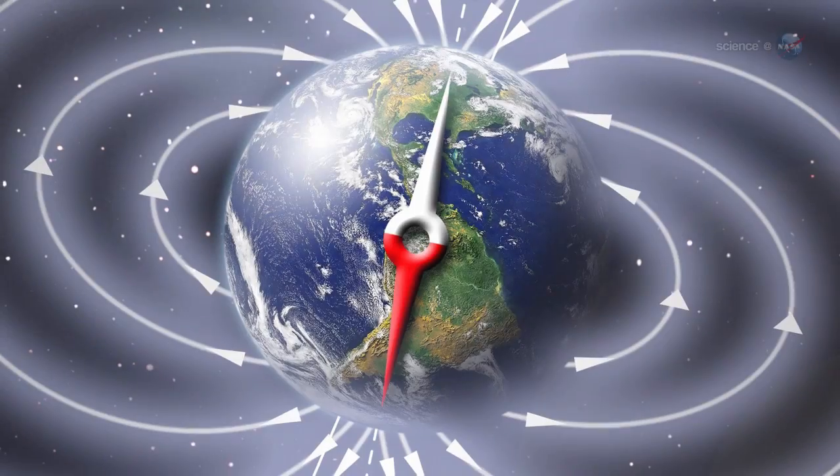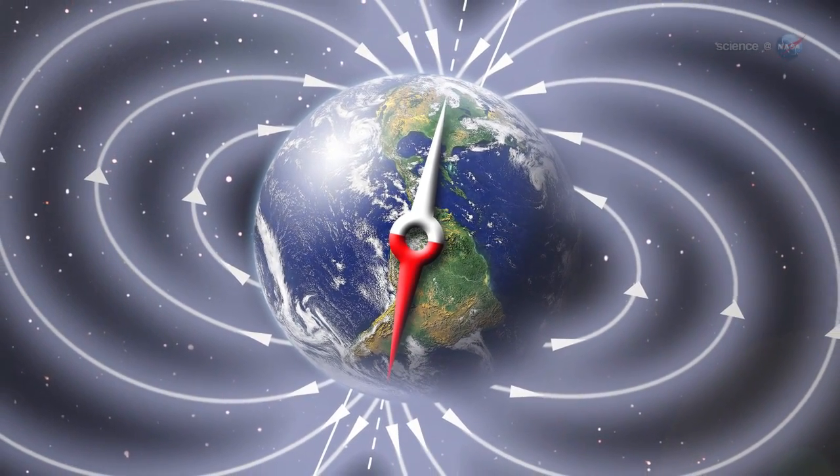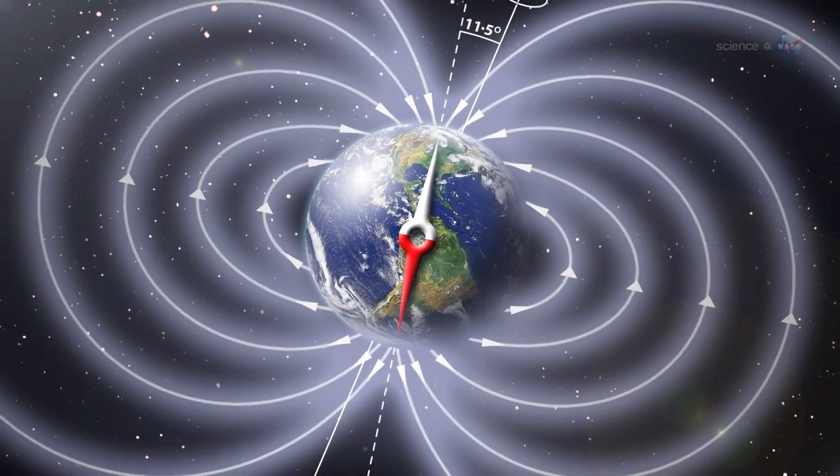Fortunately, Earth is defended from solar storms by a strong global magnetic field. Researchers call it the magnetosphere — a bubble of magnetism that springs from the planet's core and extends at least 80,000 kilometers in all directions.